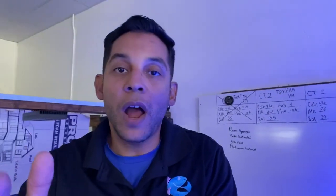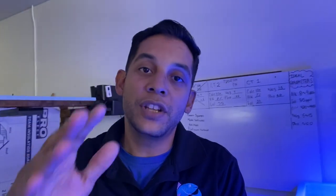All right guys, thank you so much for watching. Thank you so much for coming along the ride with me today. I appreciate you guys — I'll see you next time.